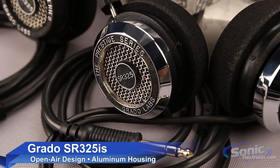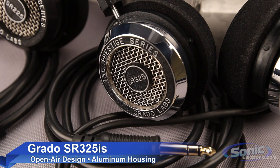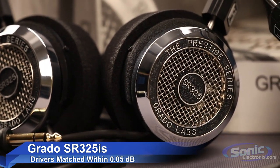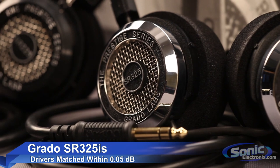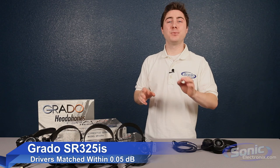Finally, let's go up to the SR325iS. This features an aluminum housing that limits vibration distortion. The voice coils on these headphones are wrapped with ultra-high purity, long crystal oxygen-free copper, and they feature an 8-conductor cable for immaculate transmission. The drivers are matched within 0.05dB for the most precise imaging available in the Prestige series.